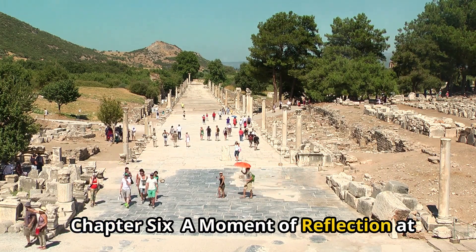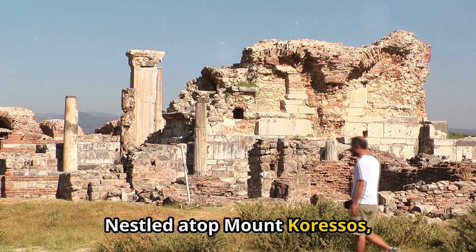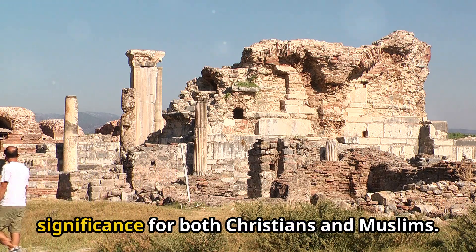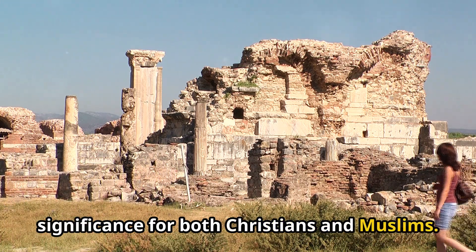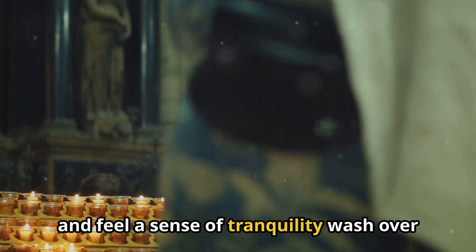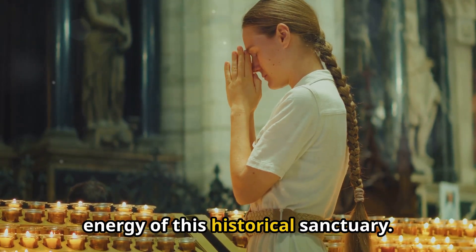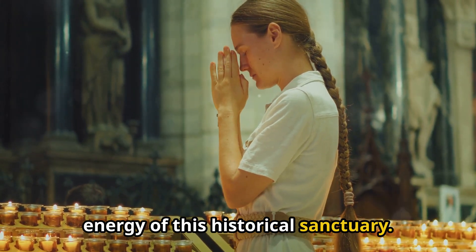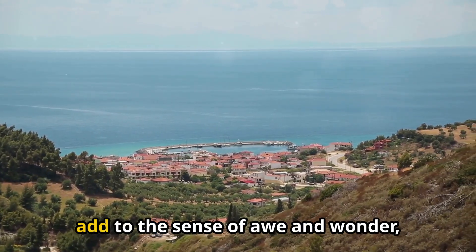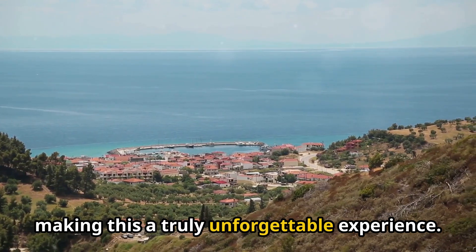A moment of reflection at the House of Virgin Mary. Nestled atop Mount Caressos lies the House of Virgin Mary, a place of profound religious significance for both Christians and Muslims. Light a candle, offer a silent prayer, and feel a sense of tranquility wash over you as you connect with the spiritual energy of this historical sanctuary. The panoramic views from the mountaintop, overlooking the Aegean Sea, add to the sense of awe and wonder, making this a truly unforgettable experience.